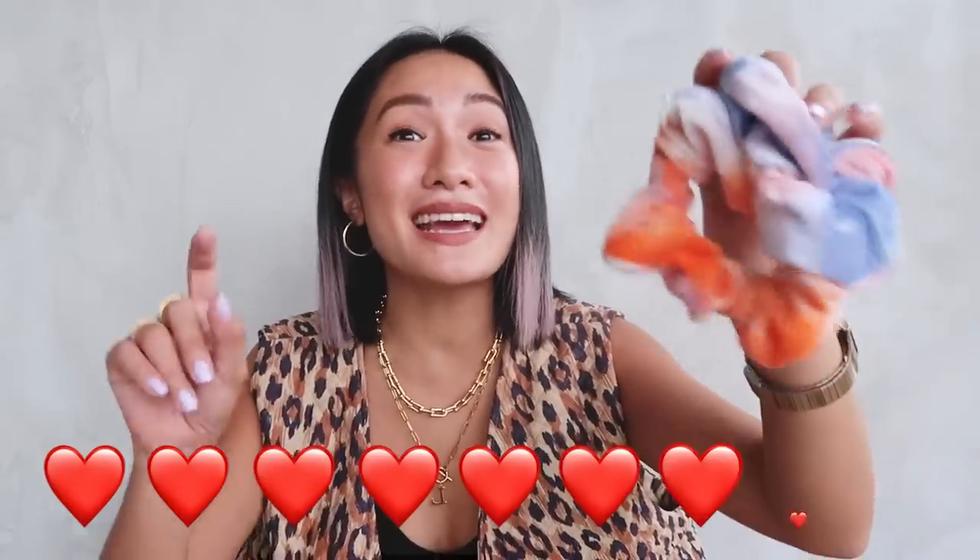Item number one: cute scrunchies. Especially now during summer, sobrang init — feeling ko gusto ko lang nakatali yung buhok ko all day. These are super cute tie-dye scrunchies with a twist because they have a zipper. For the lazy days where you just want to buy something downstairs, you can put your money in there — a cute secret stash. Kahit 50 pesos lang nakatago in case of emergencies. This is 108 pesos each.